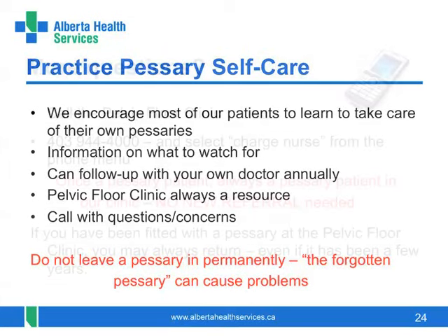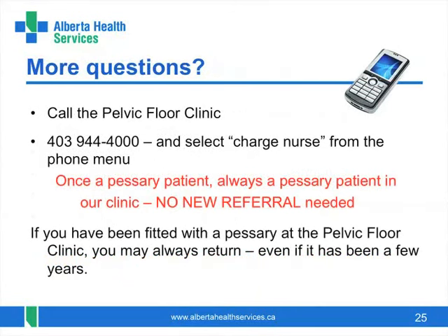If you have any other questions or concerns not addressed, call the pelvic floor clinic and ask to speak to the charge nurse. We will be happy to assist you. Good luck.